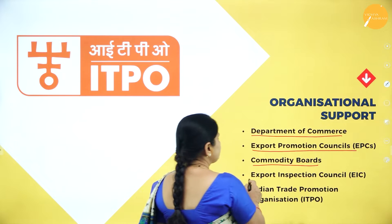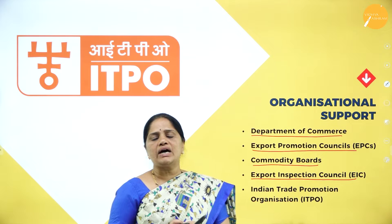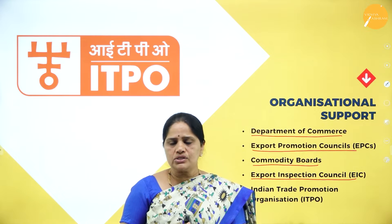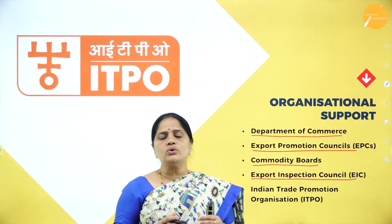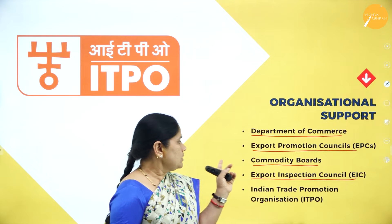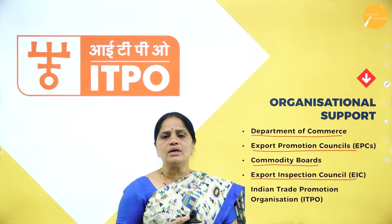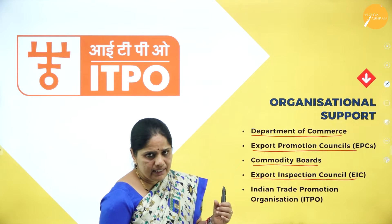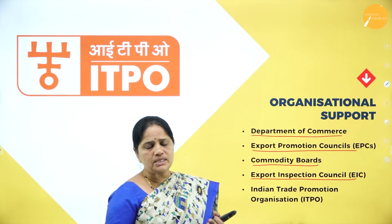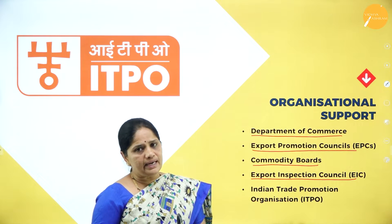The next organization is the Export Inspection Council, set up by the government of India in 1963 for promoting quality products. It was set up under the Export Control Act of 1963 and is mainly there for inspection of exports. All goods to be exported must pass through the inspection of this council before they can be exported.